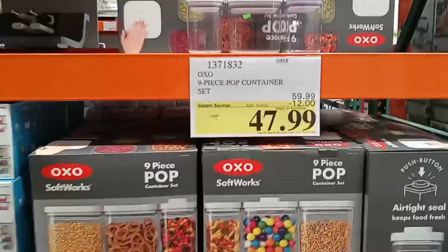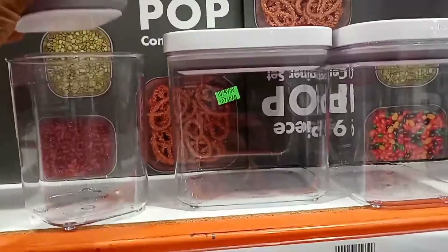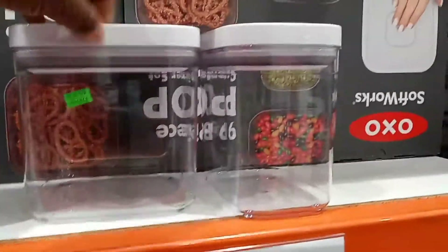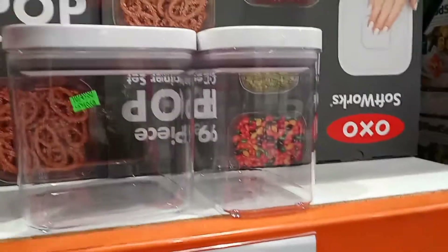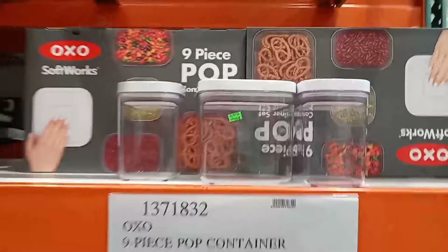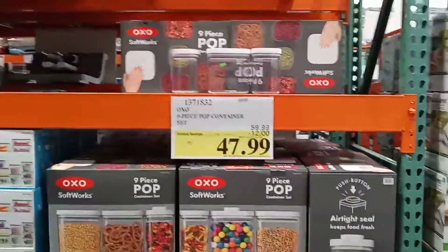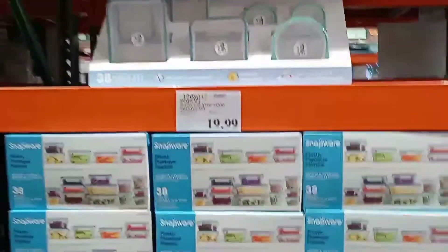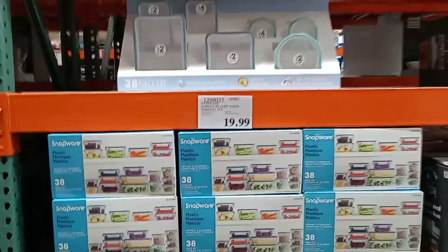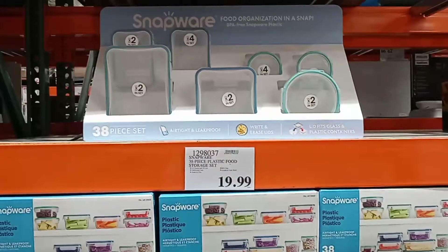As I went further into Costco I found something really cool — a pop bubble toy that hasn't been popped yet. How neat! Especially for little kids, but once they see you pop it, that's all you'll hear. They also have the Snapware set for $19.99 — you get 38 pieces, which is a really cool storage set.